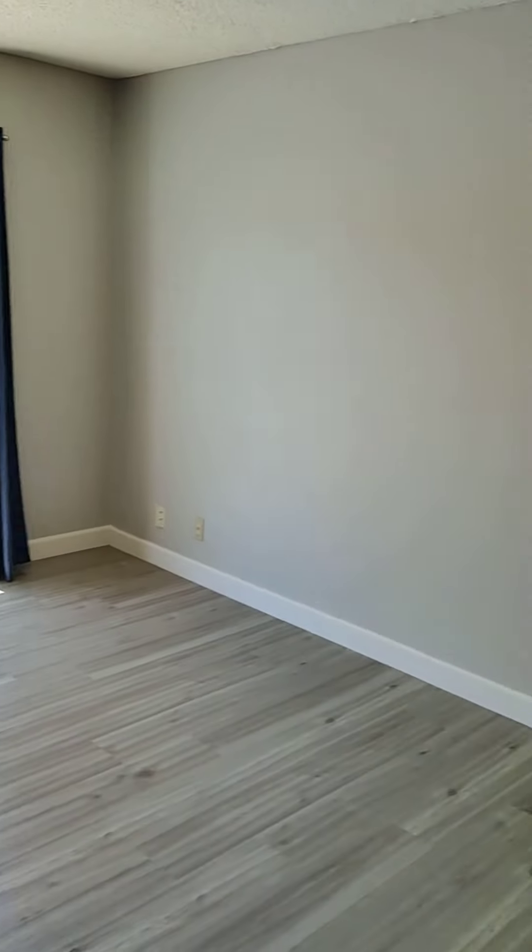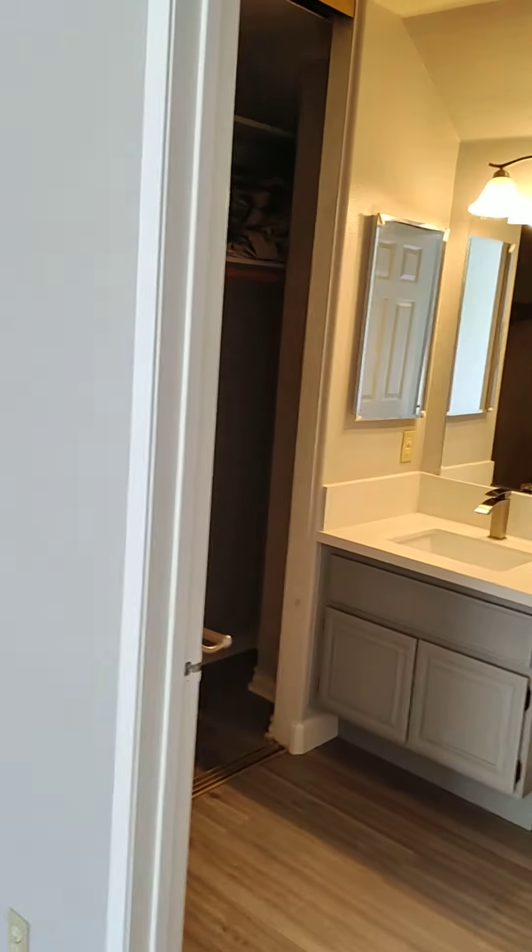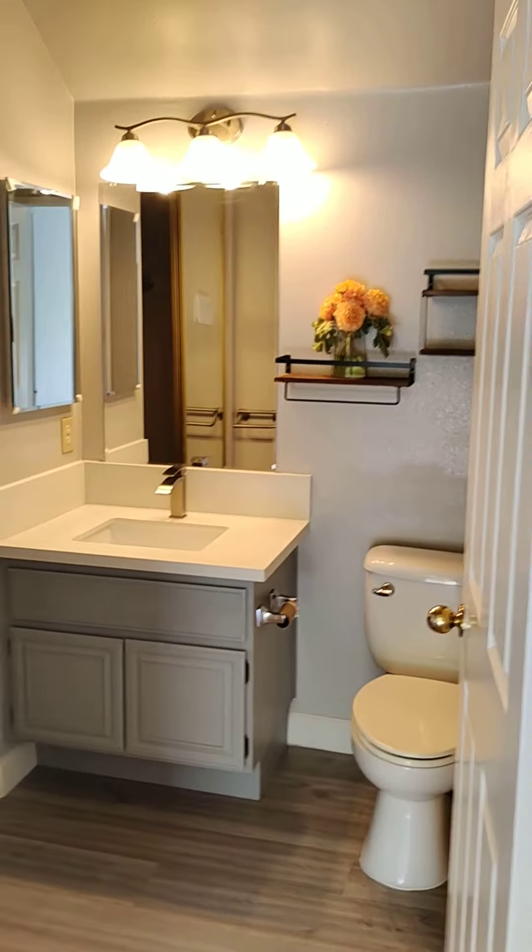Some closets here at the end of the hall. It's a secondary bedroom on the second floor. Closet in the bath.